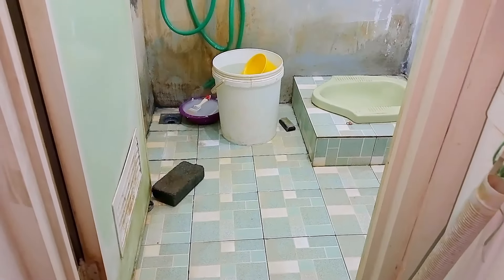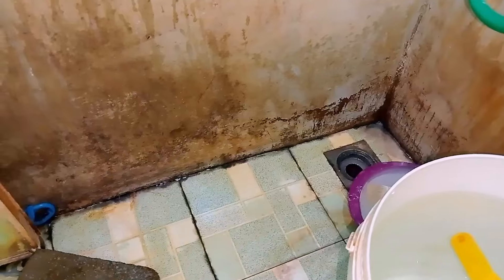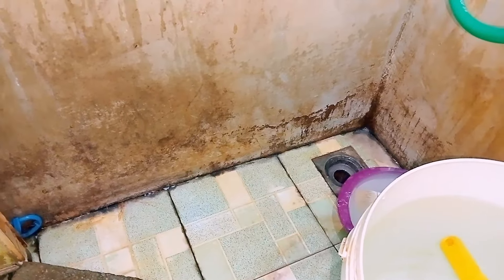Hello semuanya, Assalamualaikum. Di video kali ini aku mau makeover kamar mandi atau memperbaiki kamar mandi dengan budget Rp50.000.